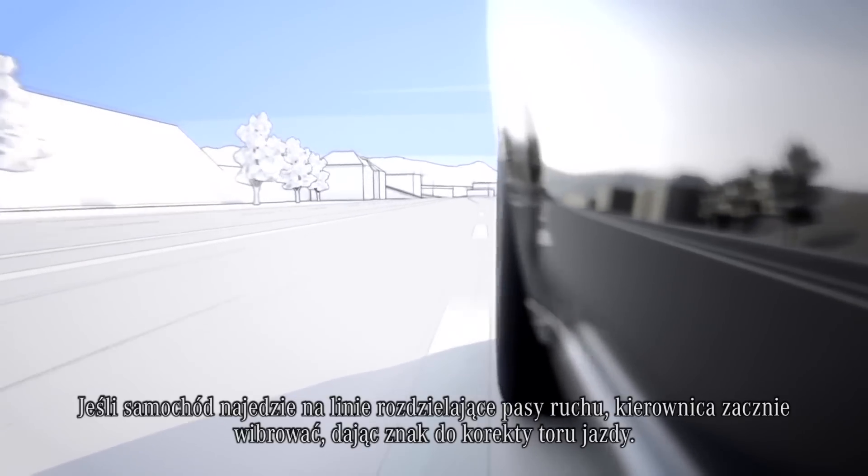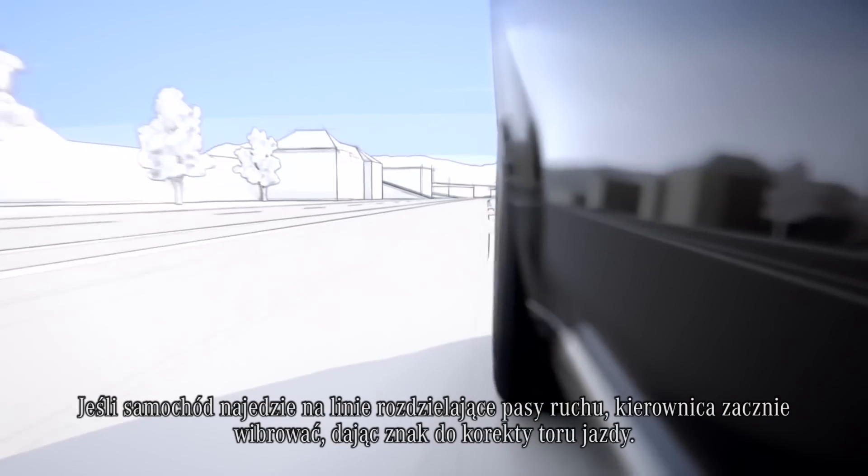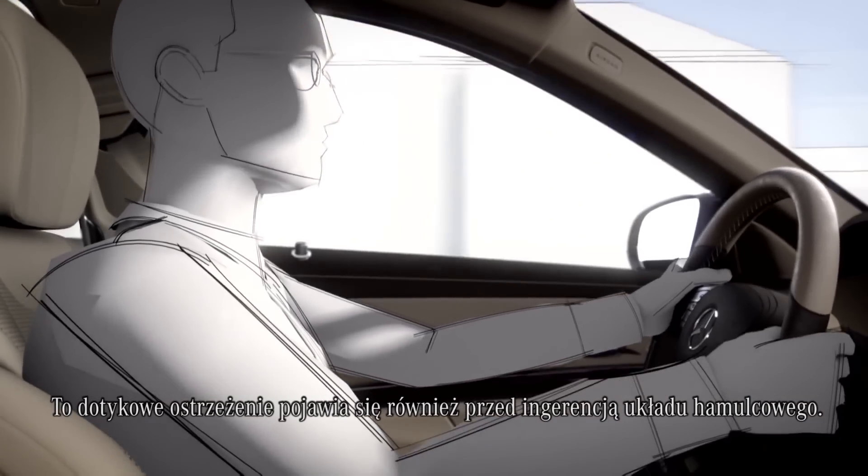If open lane markings are crossed, the steering wheel vibrates as a cue to steer in the opposite direction. This haptic warning is also provided before the braking intervention.